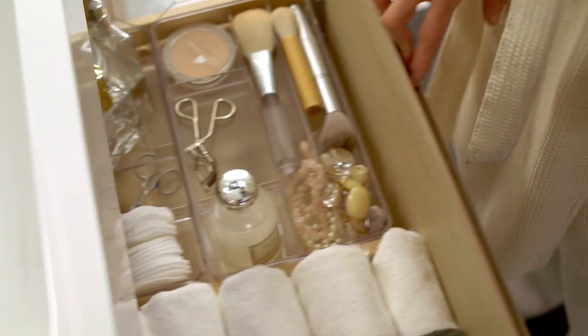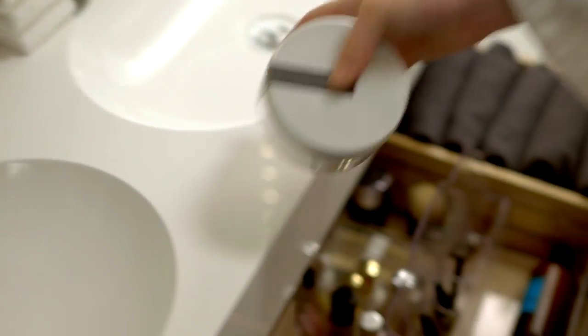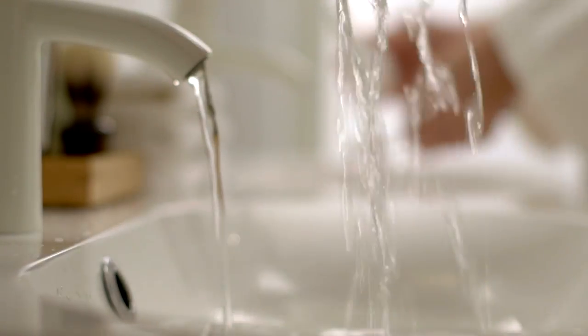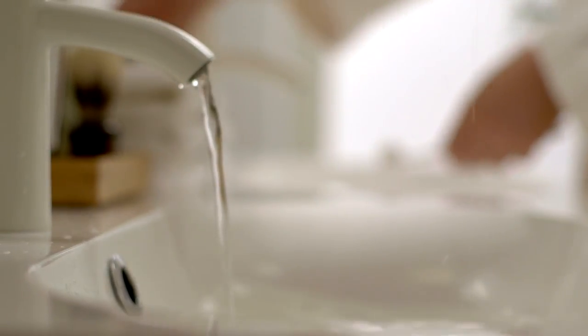In the drawers, neat little boxes separate everyone's toiletries. And of course with two clean and uncluttered sinks, there is no queue to brush your teeth.